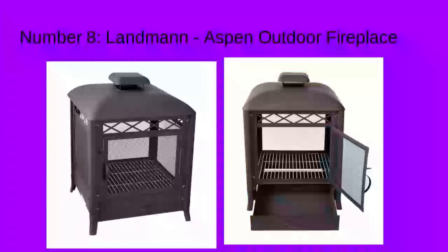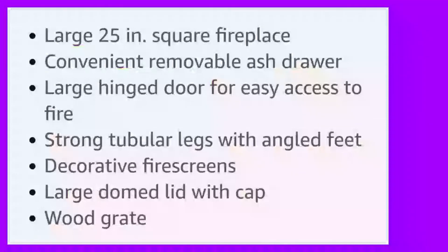Number eight: Landman Aspen Outdoor Fireplace. It's a large 25-inch square fireplace. Convenient removable ash drawer. Large hinged door for easy access to the fire. Strong tubular legs with angled feet. Decorative tiles, fire screens, large dome lid with cap, and wood grate.